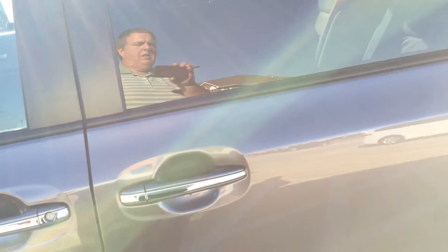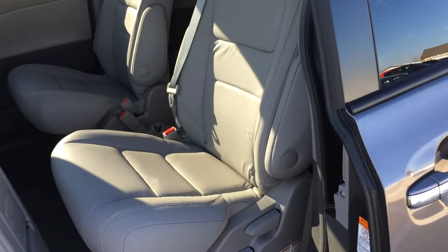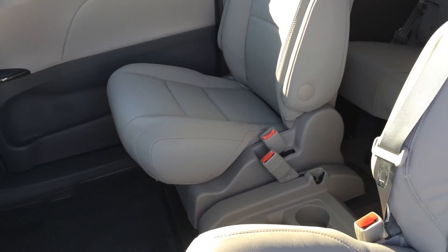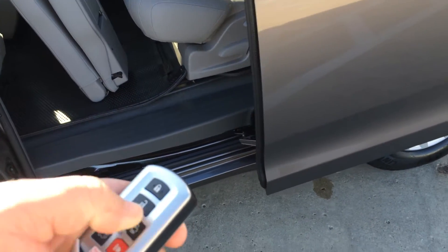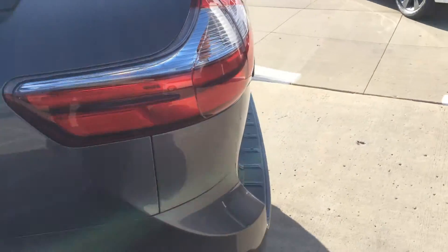Hold down the button and you've got the power sliding doors on both sides. There's that stow seat I was telling you about — it fits in the middle, so you can actually put eight people in this particular vehicle. When you're done, hold the button down on the key fob and it shuts the doors on both sides.